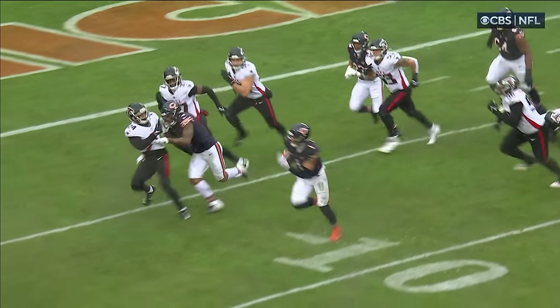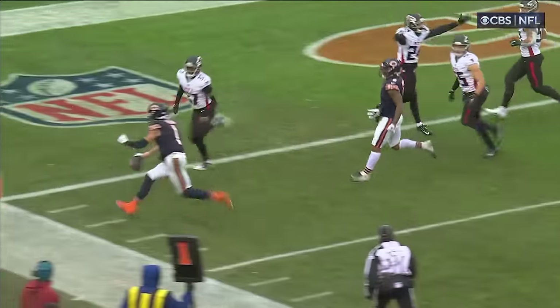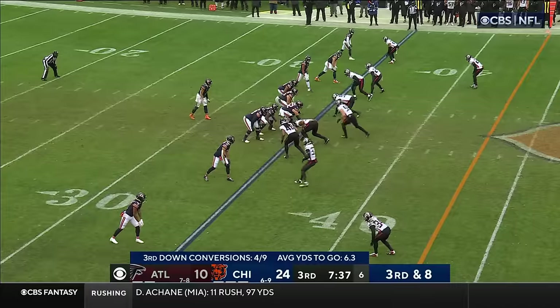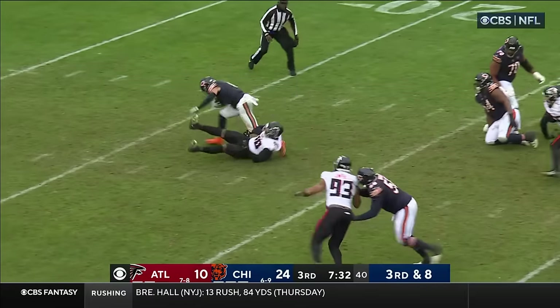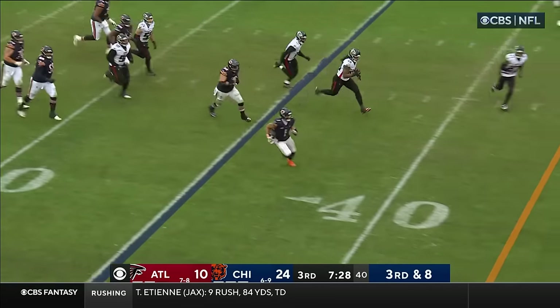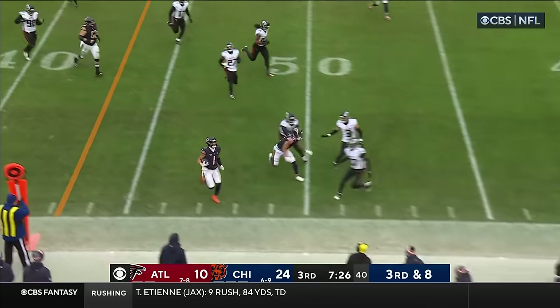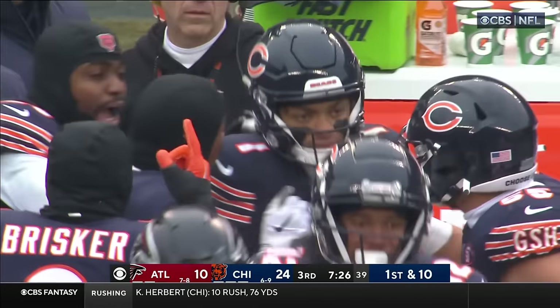Watch the left side of the screen — DJ Moore pulling the jersey towards him. Terrell is not happy. Third down, eight to go. Fields pressured immediately — athleticism. Escapes that one. Fields — are you kidding me? He has the first down and scoots out of bounds. The man is a magician.